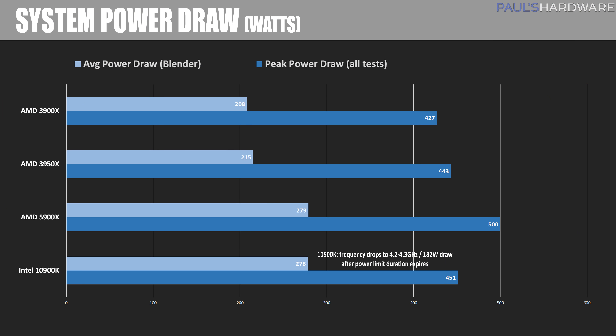For power draw, I'm measuring the wattage drawn by the entire system during a Blender render using version 2.82A, and here we see a bit of a trade-off for that peak frequency. Even with the efficiency benefits of AMD's 7nm manufacturing process, average draw is at 279 watts — right on par with Intel's 10900K. The 5900X has two more cores and four more threads, but even compared to the 16-core 3950X, we're still drawing about 30% more power on average. It's also worth noting that the 10900K's power draw shown here is for power limit 1, and that drops along with frequency once the limit is reached if you don't manually change it, which is technically an overclock.